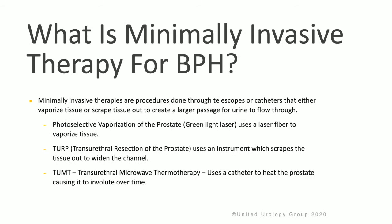There are a number of minimally invasive therapies done through telescopes or catheters to vaporize tissue or scrape tissue to create a larger passage for urine to flow through. These minimally invasive therapies for BPH include photo-selective vaporization of the prostate, also known as green light laser, which uses a laser fiber to vaporize tissue.